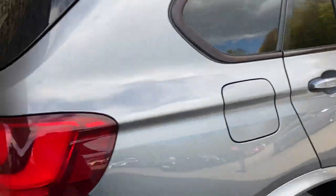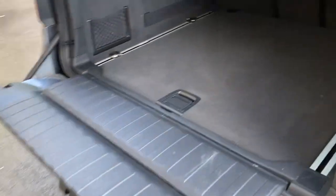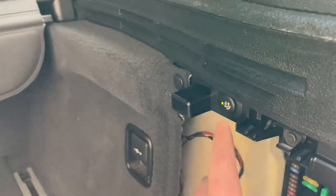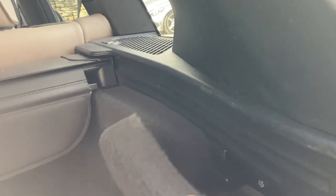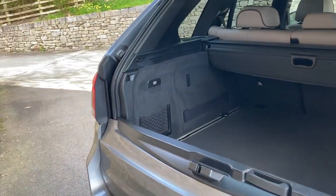Around the back of the car you've got that electric tailgate — you can use the key or just press the button, which reveals a very spacious boot. There's a split tailgate so you can pull that down to form a handy seat. You've got a load cover and extra storage space underneath the boot floor as well. Before I forget — the tow bar: behind this panel here you press the button, and slowly the electric tow bar deploys. To put it away you press the button again, it retracts, and the cover closes.